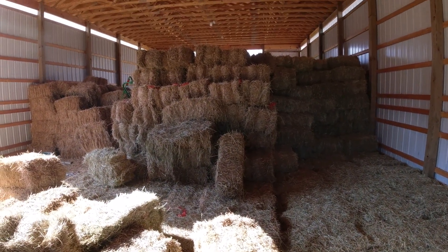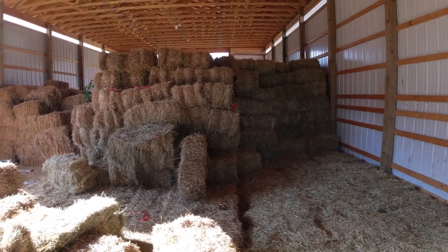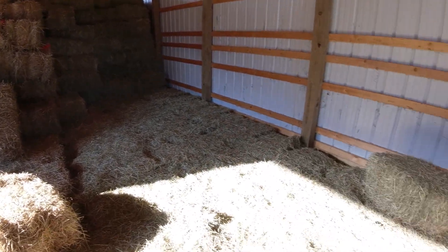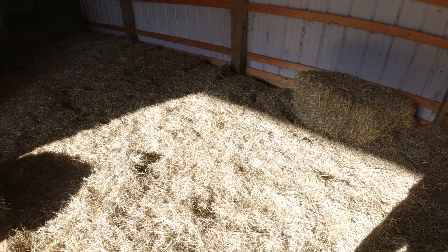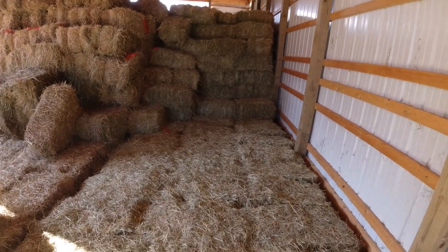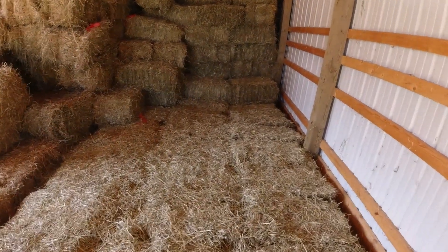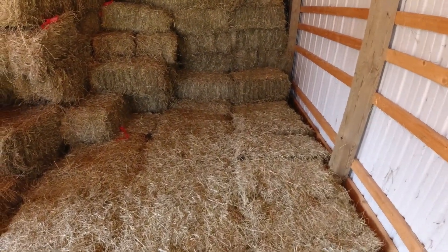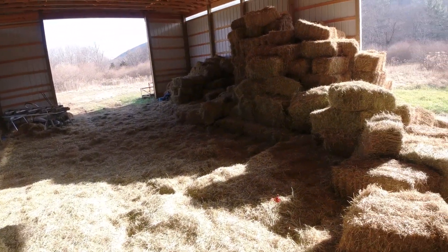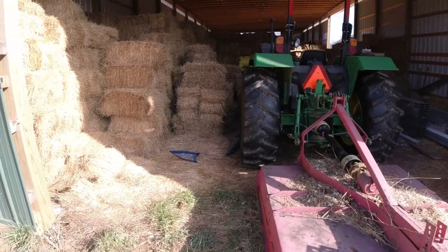It's not that much. I'm going to climb up on the haystack here in a minute if I can get up there and show you. From right in here back, I've sold about probably 300 bales of first cutting horse quality, and we're moving some hay out right now.